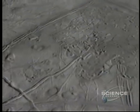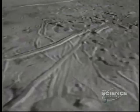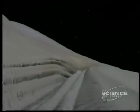Nevertheless, the grooves and fissures that network the surface are cause for hope. They're reminiscent of frozen oceans on Earth, and the life that teems beneath their ice.